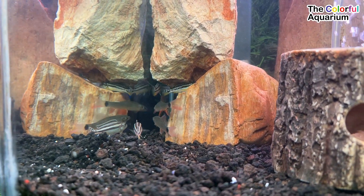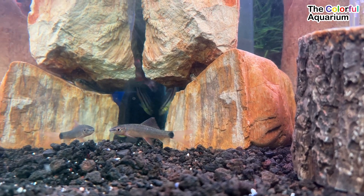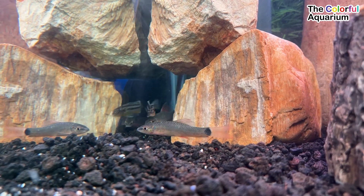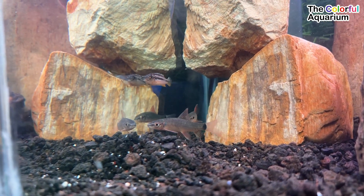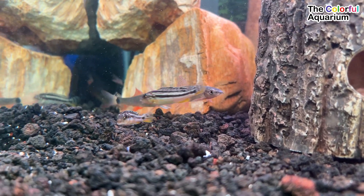Melanochromis auratus, the auratus cichlid, is a freshwater fish of the cichlid family. It is also known as Golden Buna and Malawi Golden Cichlid. It is endemic to the southern region of Lake Malawi, particularly from Yala Reef southward along the entire western coast down to Crocodile Rocks.